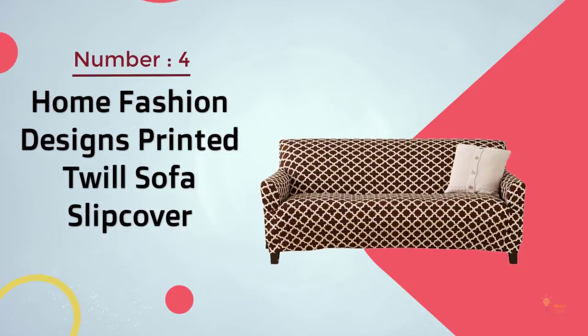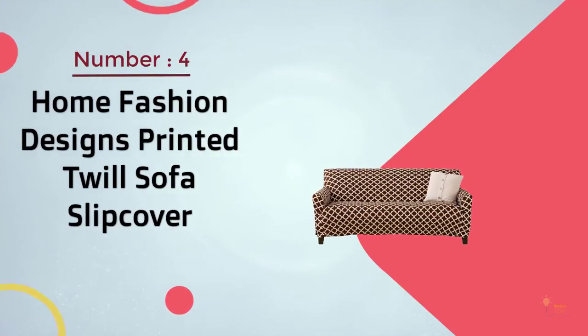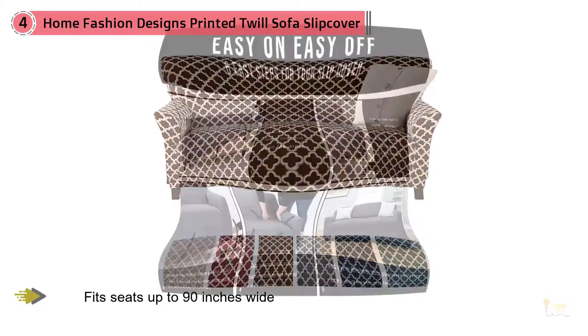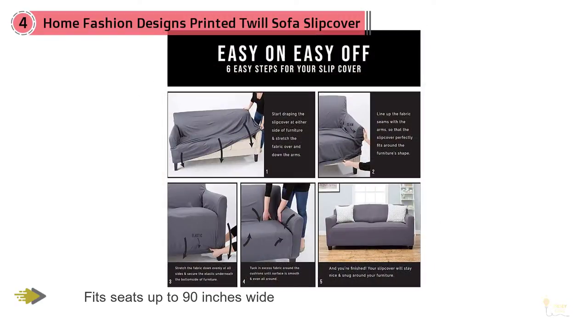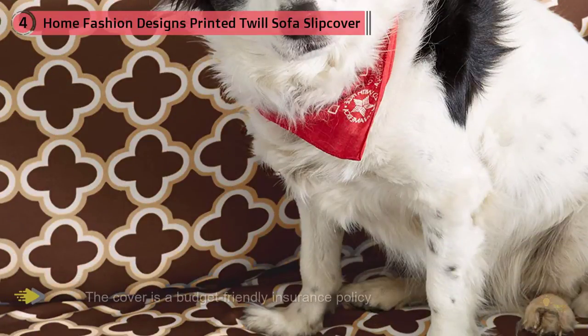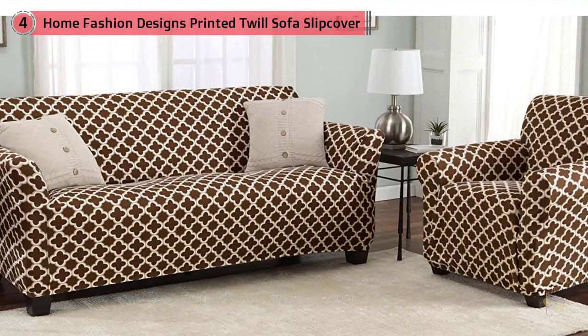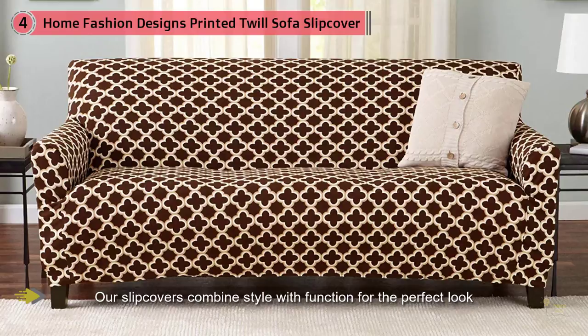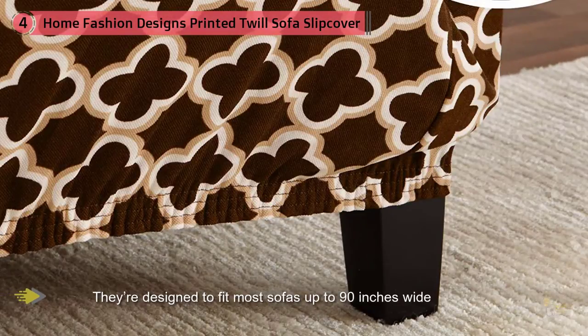4. Home Fashion Designs Printed T-Wheel Sofa Slip Cover. Available in both solid colors and all over quattrofoil patterns, this stretchy polyester and spandex couch cover form fits seats up to 90 inches wide. Great for keeping your furniture safe from pets that tend to scratch or shed a lot, the cover is a budget-friendly insurance policy for the best seat in the house. Our slip covers combine style with function. They fit most sofas up to 90 inches wide, most love seats up to 68 inches wide, most armchairs up to 40 inches wide, and most recliners up to 40 inches wide.